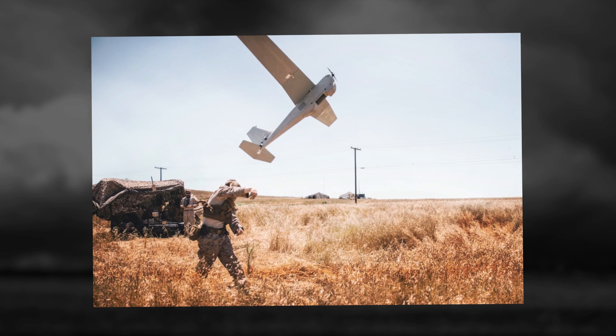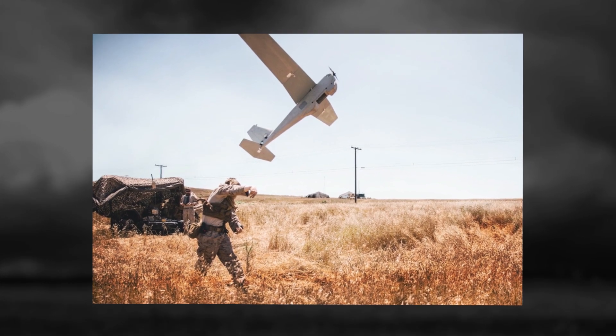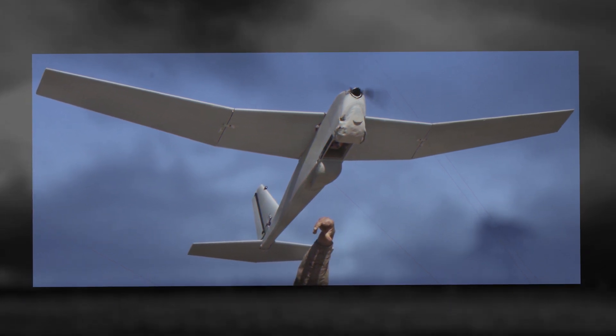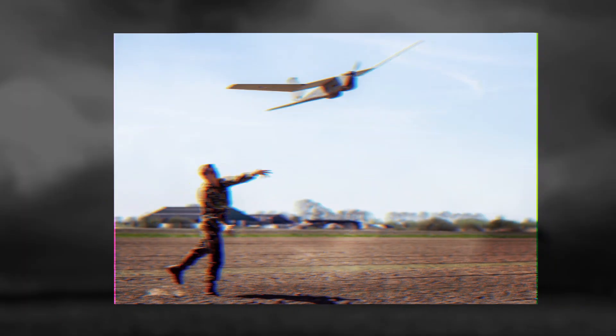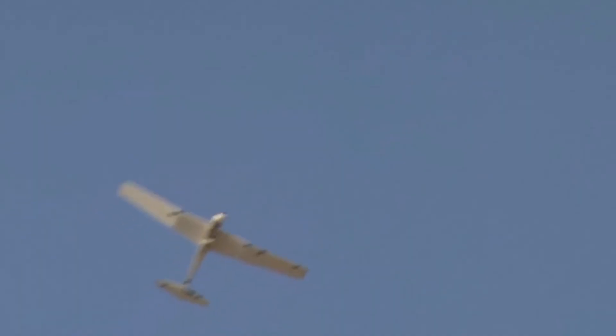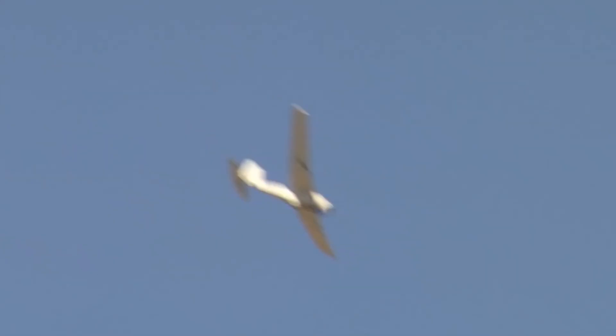On April 14, the U.S. signed a contract with AeroVironman to supply sets of RQ-20 Puma UAVs to the Ukrainian Armed Forces. The cost of the contract was $19.7 million. The contract also included sets of equipment for reconnaissance, surveillance, and targeting, a basic package of replacement parts, logistical support for the contractor, and training for personnel.